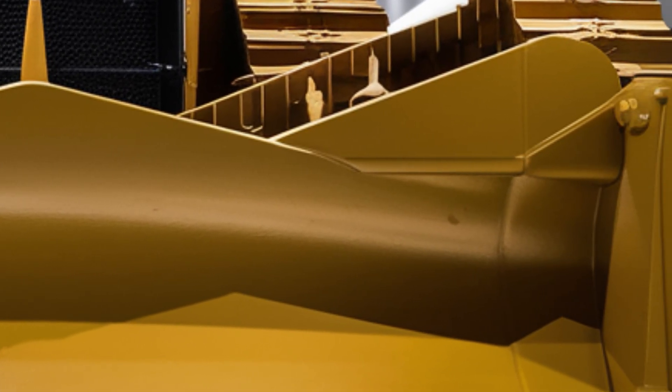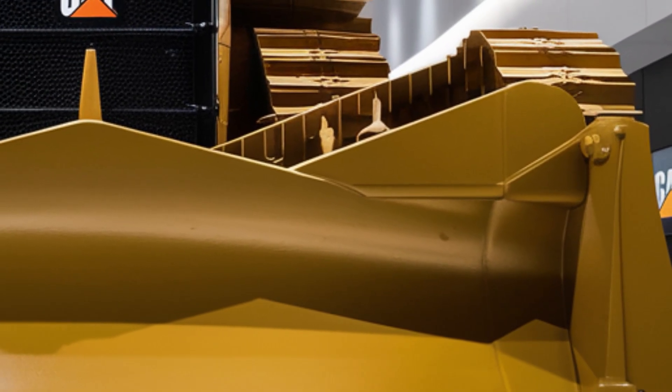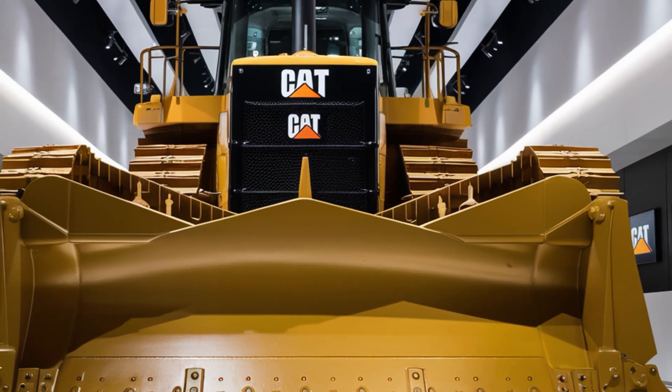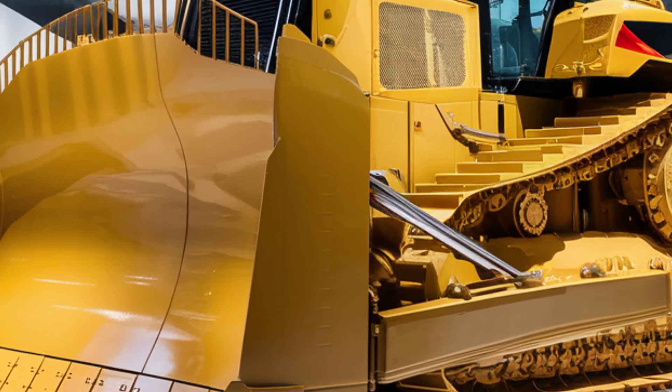Welcome back to the channel. Today we're diving into the all-new 2025 Caterpillar D13, a powerhouse that's been making waves in the heavy equipment world. Whether you're in construction, mining, or just a machinery enthusiast, this machine is something to pay attention to.